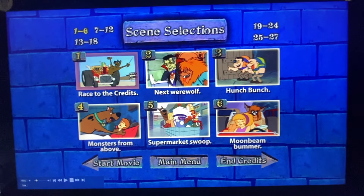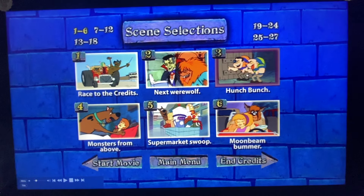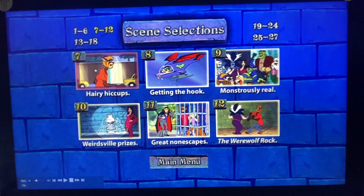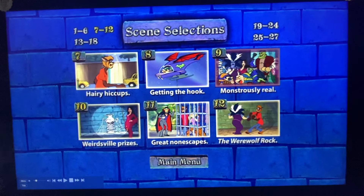We got Race to the Credits, Next Werewolf, Hunch Bunch, Monsters from Above, Supermarket Swoop, Moonbeam Bummer, Hairy Hiccups, Getting the Hook, and Mysteriously Real.